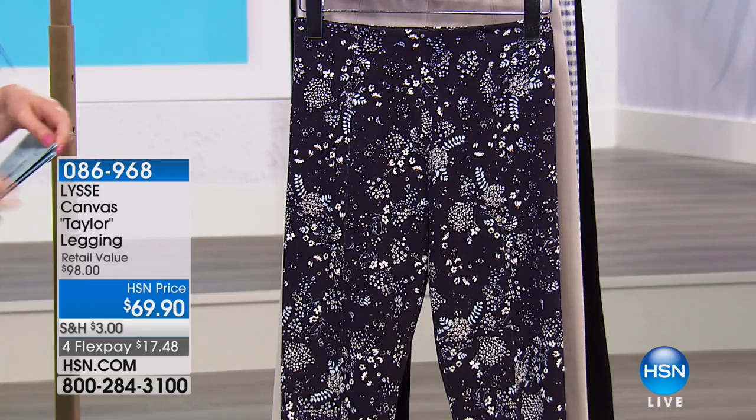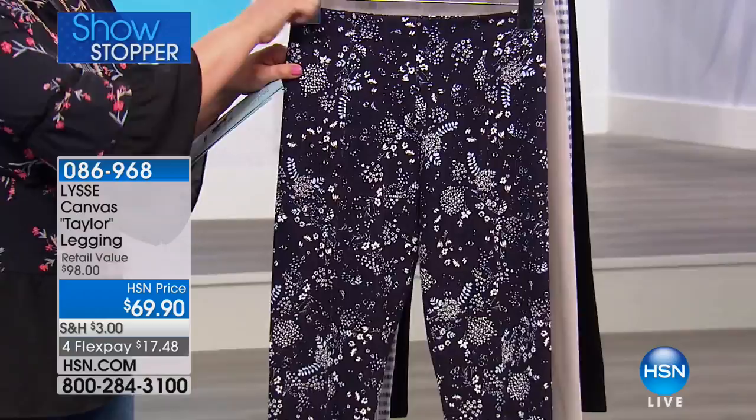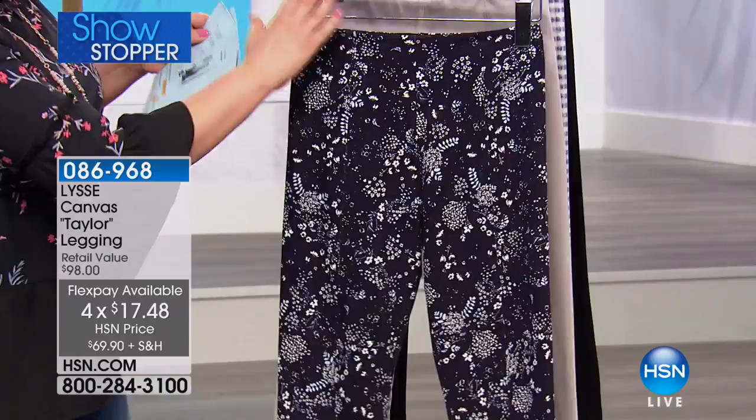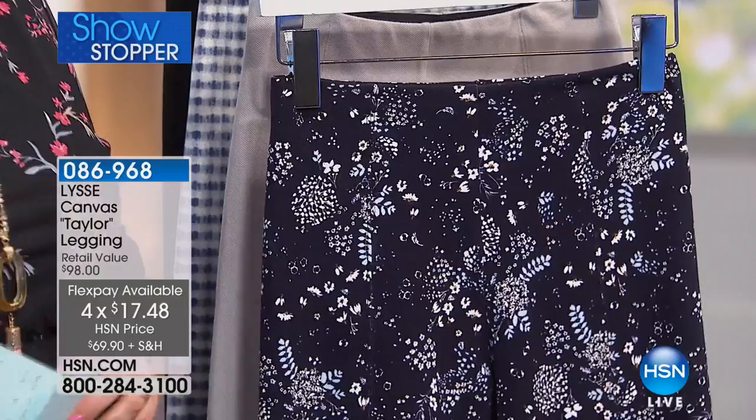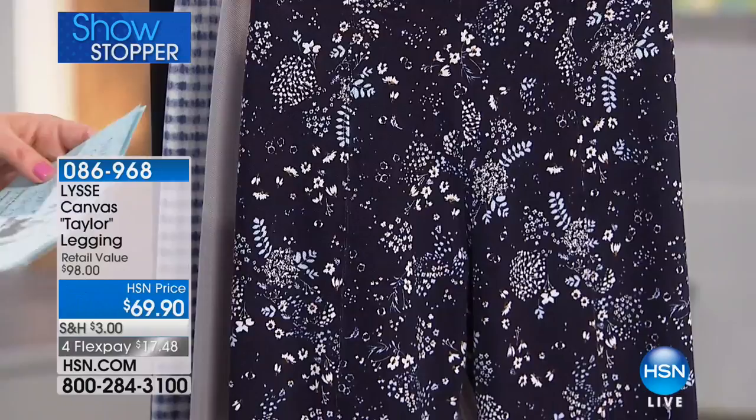We are starting off with a wonderful Capri legging. You have not seen a Capri from Lissé since basically their launch. To tell us all about it is the Director of Design for Lissé, Nicole Callaghan. Nicole has been in the fashion industry for more than 10 years and basically started in Intimates — ladies' Intimates — which means she has a knowledge of performance fabrics.